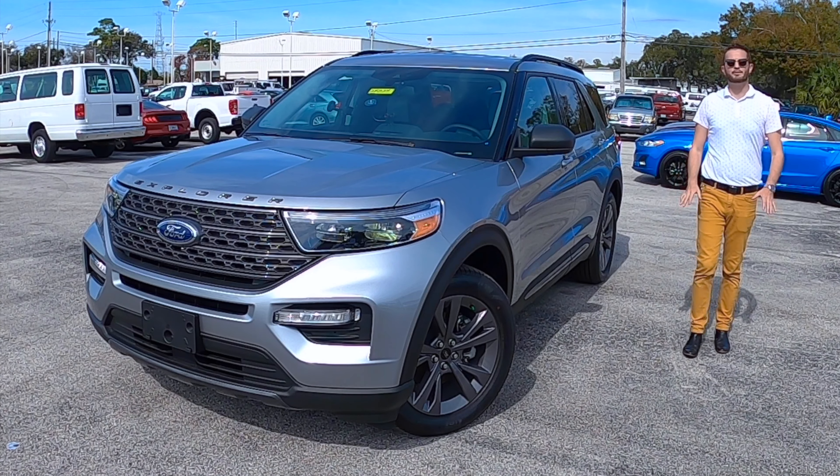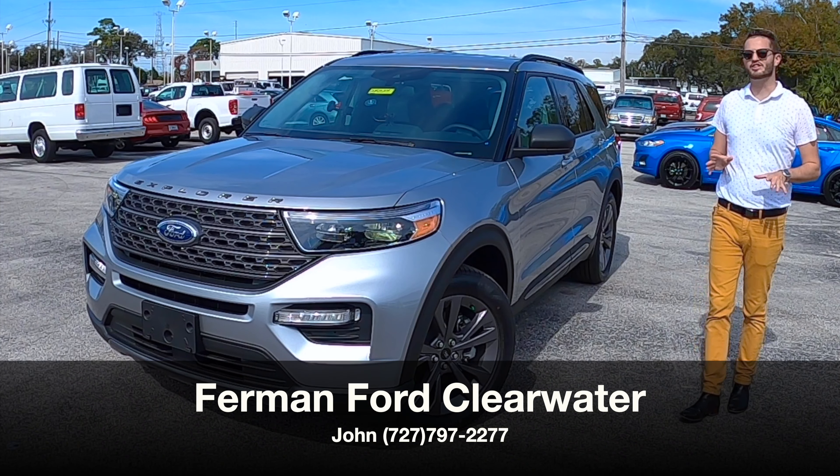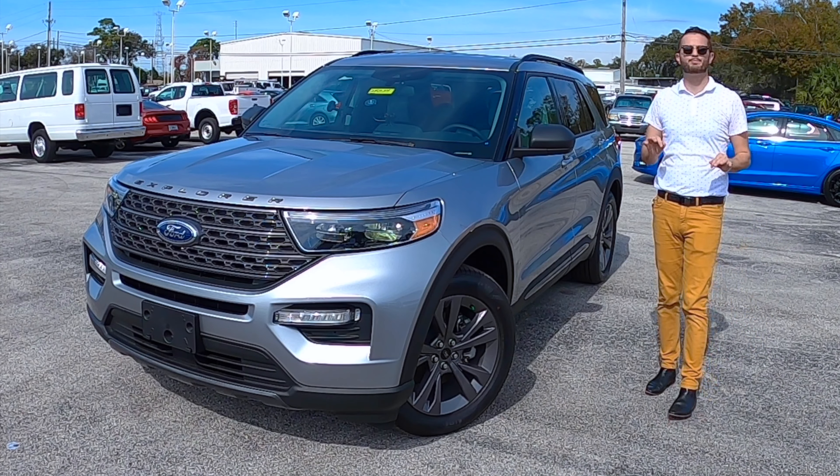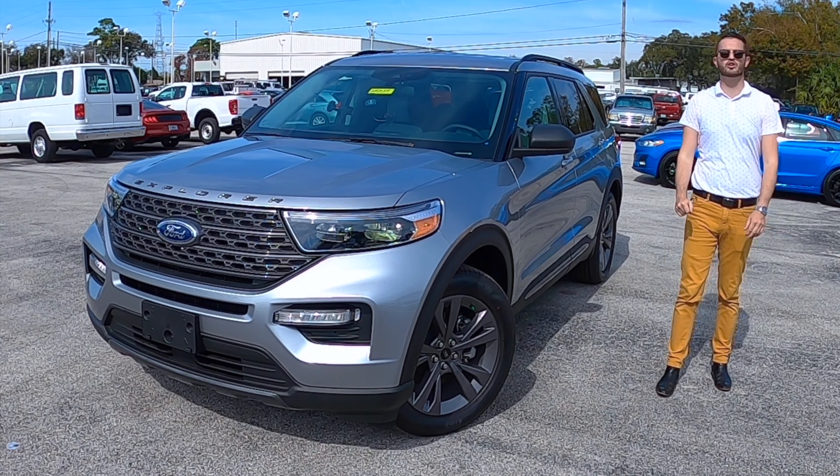What's up, guys? This is Anthony from Hawkeye Rides. I'm here today at Furman Ford in Countryside. John has given us the brand new 2021 Ford Explorer XLT rear-wheel drive.